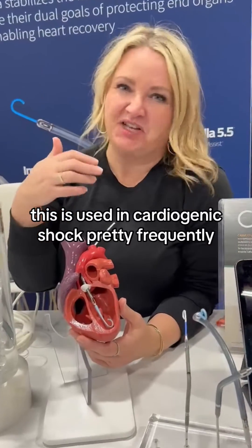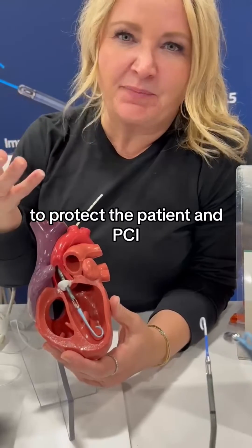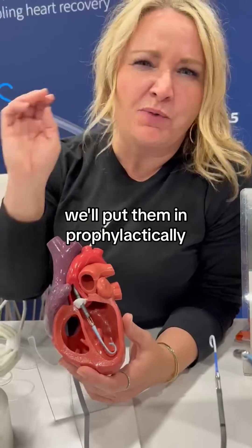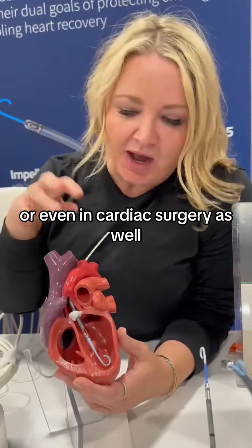I'm going to show you the Impella device. This is used in cardiogenic shock pretty frequently, or even to protect the patient in PCI. We'll put them in prophylactically if you've got a high-risk PCI patient, or even in cardiac surgery as well.